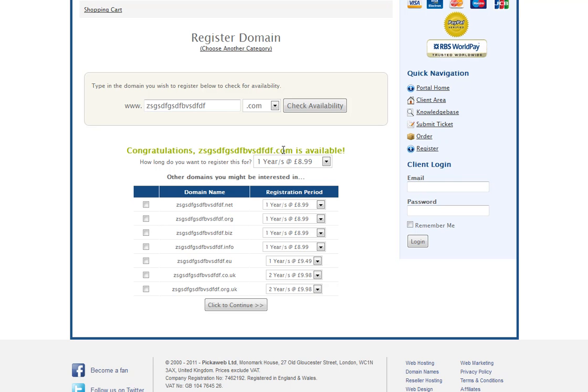You'll also see that there are different types of domain name available: .com, .net, .org, .biz, .info, .eu, .co, .uk, and .org.uk.